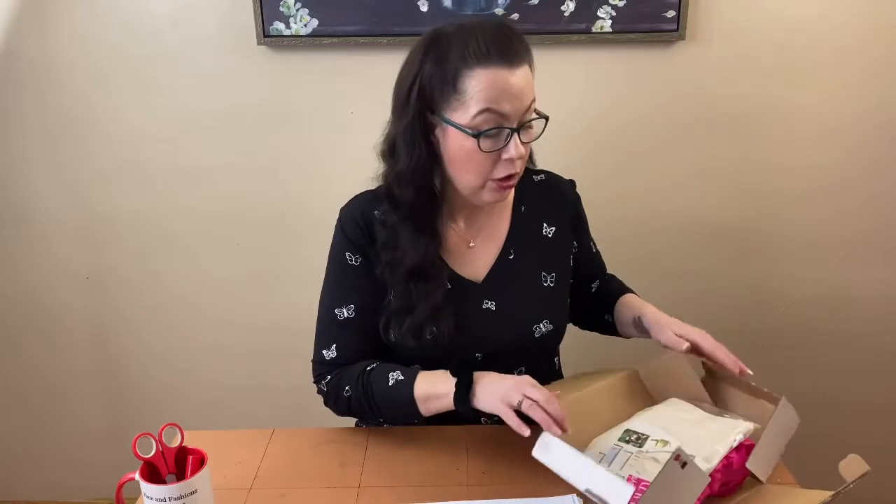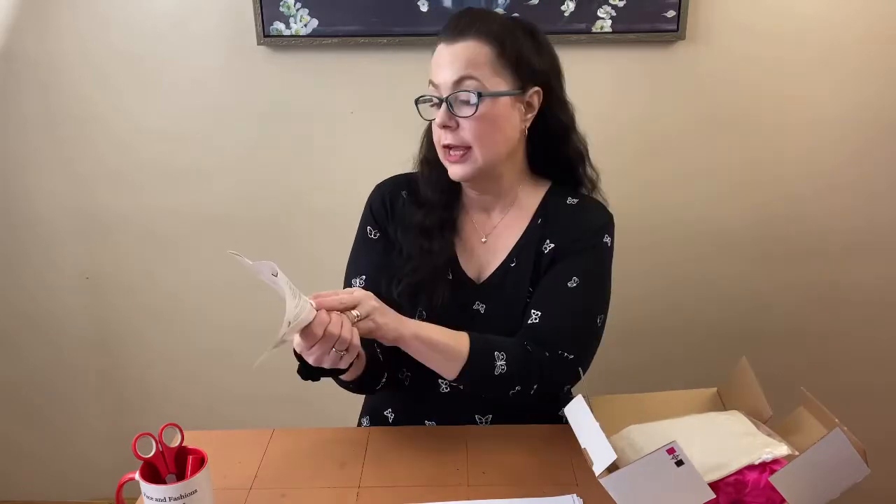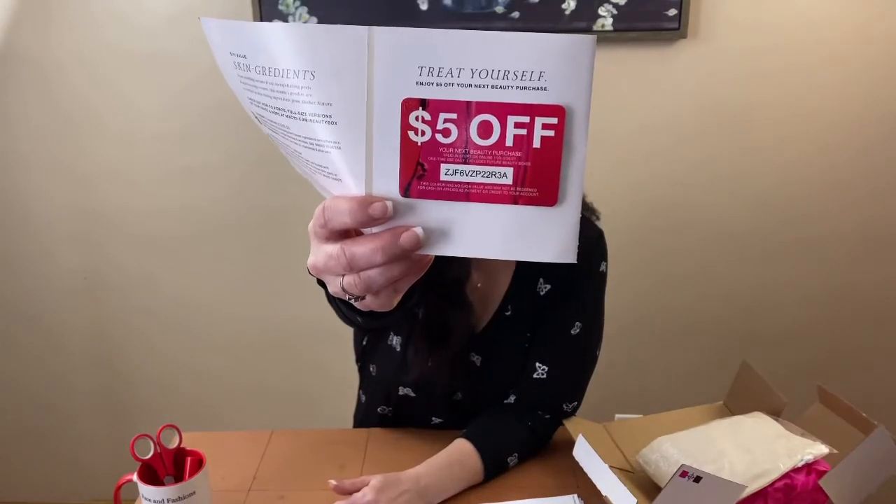For those of you who don't know, Macy's has a beauty box for $15 that includes shipping. You get five deluxe size samples sent to your house — usually very high-end products — plus one free item, a makeup bag, and always a $5 off coupon you can use online or in-store. They always send you a little card with $5 off your next beauty purchase, and you're more than welcome to use that code.